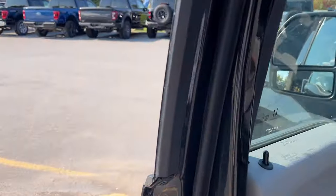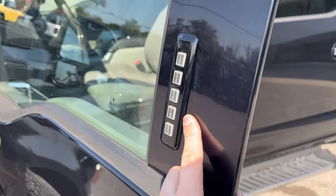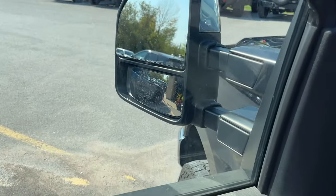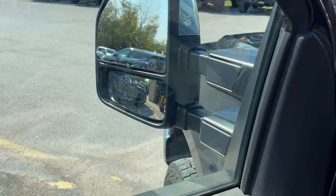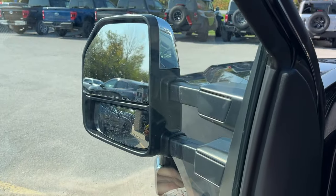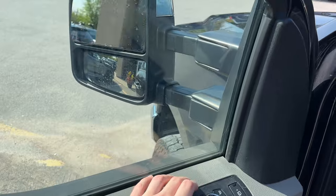Coming around to the front of the truck, you have your keyless entry keypad right here on the door, power windows and locks of course, and then you have your trailer tow mirrors with your blind spot monitoring. They are also heated, so you can use the controls to extend the mounts and fold them in as well.